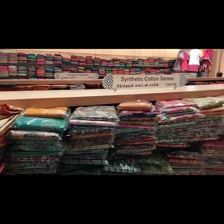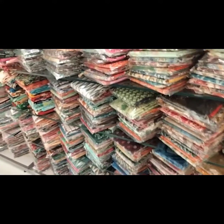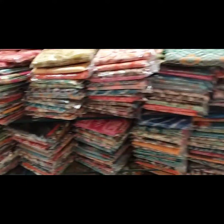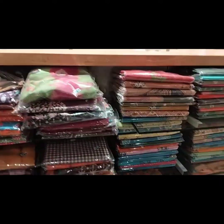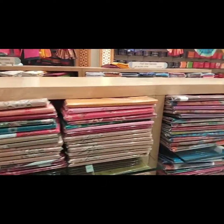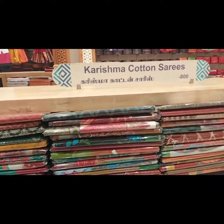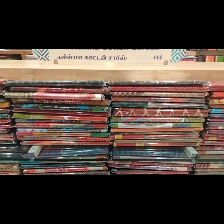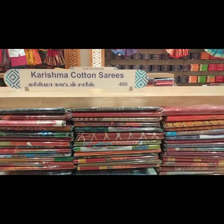This is a synthetic cotton saree section. Here you will also find printed cotton sarees. In the cotton saree range, there are four varieties, and they are made in every color.